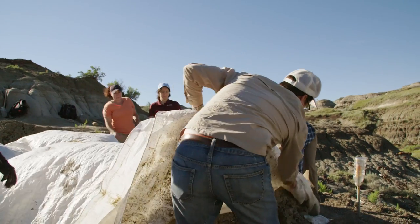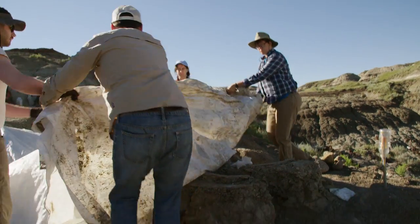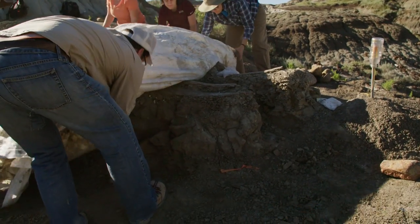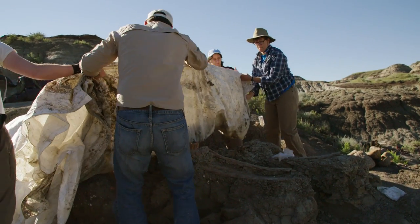I'm Dr. Caleb Brown, a researcher at the Royal Tyrrell Museum of Paleontology. Right now we're in Dinosaur Provincial Park, Alberta, which is one of the best places in the world to find dinosaur bones. What we're doing right now is fieldwork — we're going out, finding new sites, finding new specimens, and collecting those for the museum for both research and display.